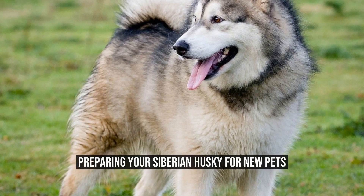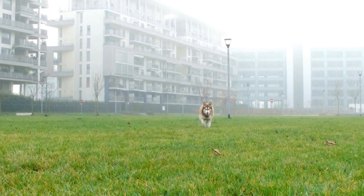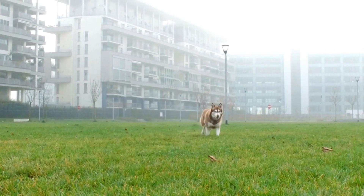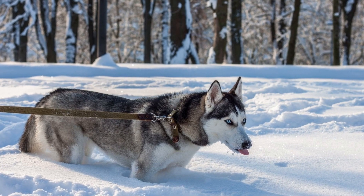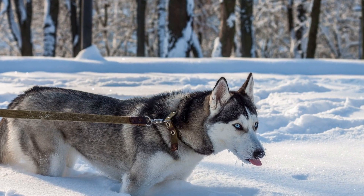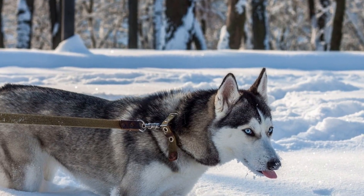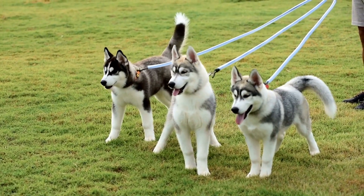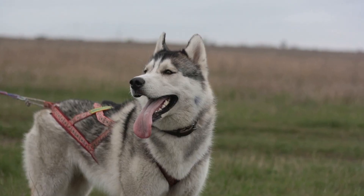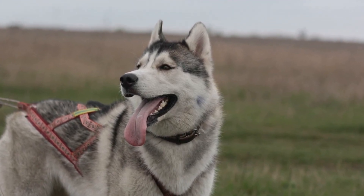Preparing Your Siberian Husky for New Pets. Introducing a new pet to your household can be an exciting time for everyone involved, but it is important to ensure that your existing pets are prepared for the arrival of their new furry friend. If you own a Siberian Husky, a breed known for their strong prey drive and sometimes challenging behavior around other animals, it becomes even more crucial to properly introduce and prepare them for the new addition. In this article, we will discuss some essential steps and tips for preparing your Siberian Husky for new pets. By following these guidelines, you can create a harmonious environment for all your pets and minimize any potential conflicts or misunderstandings.